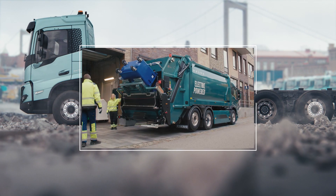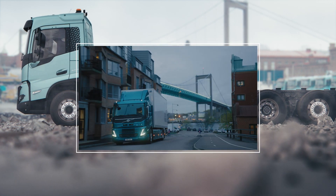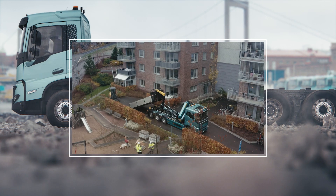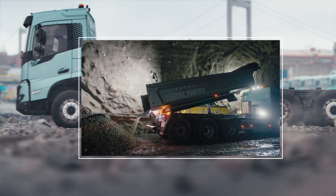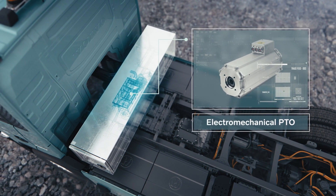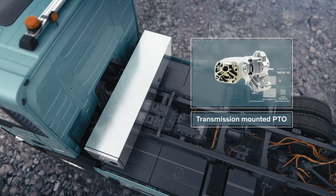Combining this with a broad axle configuration offering makes it possible to customize the trucks for a wide range of construction and regional haul operations. In addition, three types of energy-efficient power takeoffs simplify the transition to electric for both bodybuilders and customers.